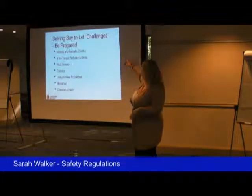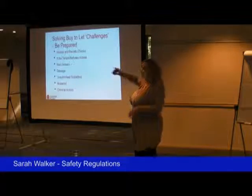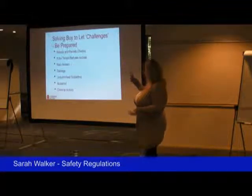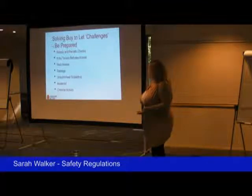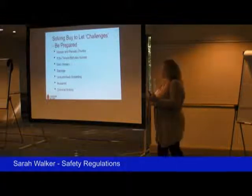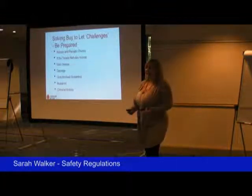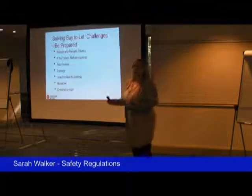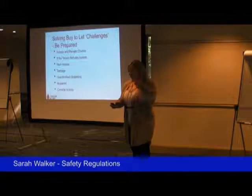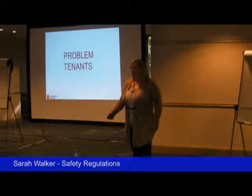These are the things the next speaker is going to come and talk about — what can happen as a landlord. Getting into the property if there's an issue or a periodical check, what happens if the tenant refuses access, what if they get into rent arrears, what if there's damage to the property, unauthorised subletting, nuisance they might be causing, and genuine criminal activity. These are all things tenants can do, and how do you deal with those? Which leads us nicely to the next section.